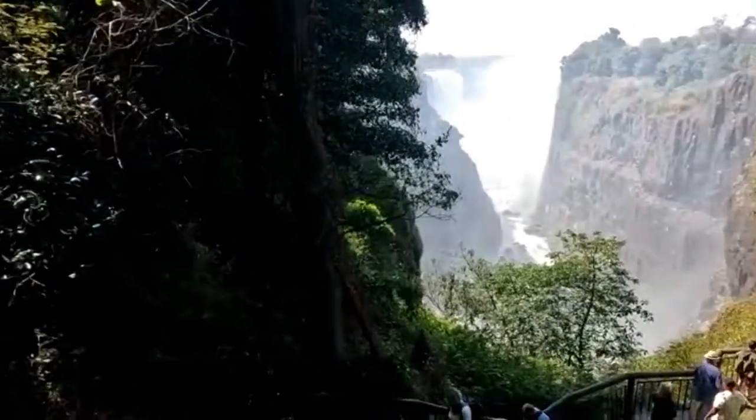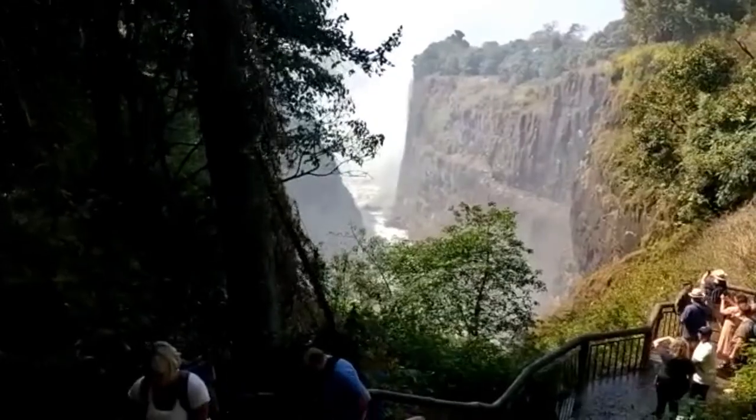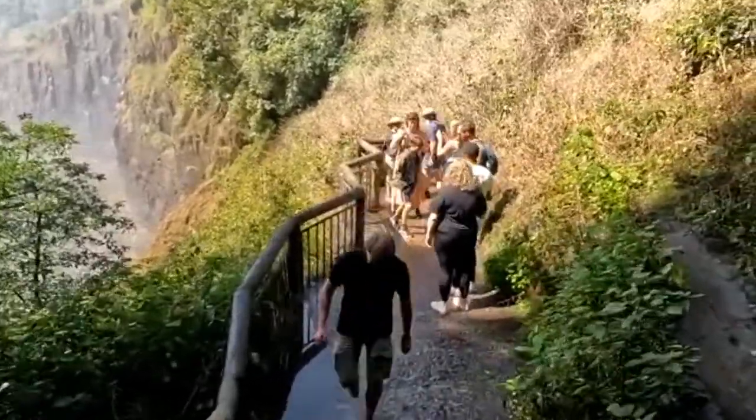But we can already have this majestic view of the falls. This is unbelievable. More tourists, obviously.